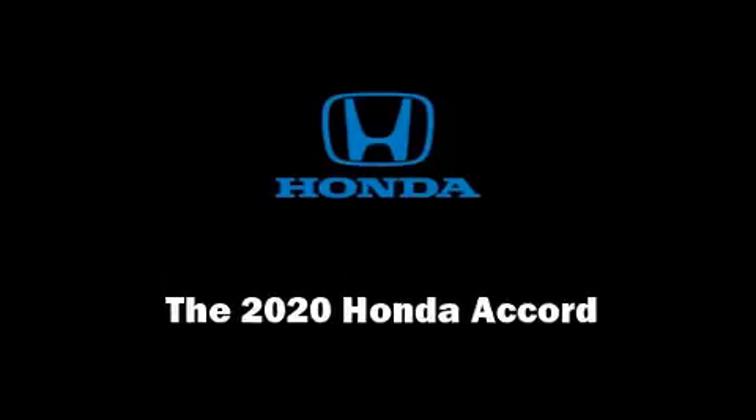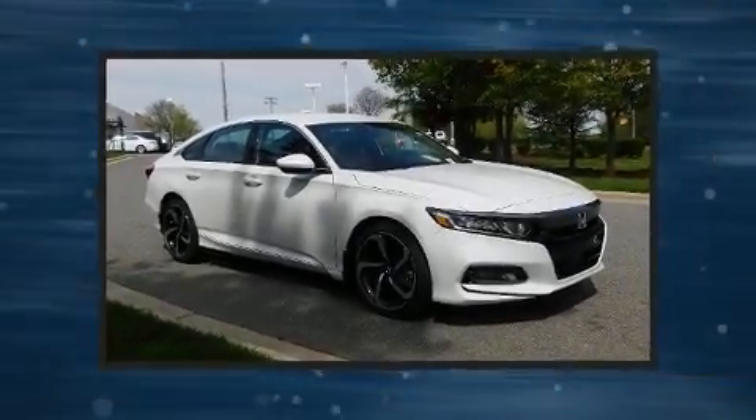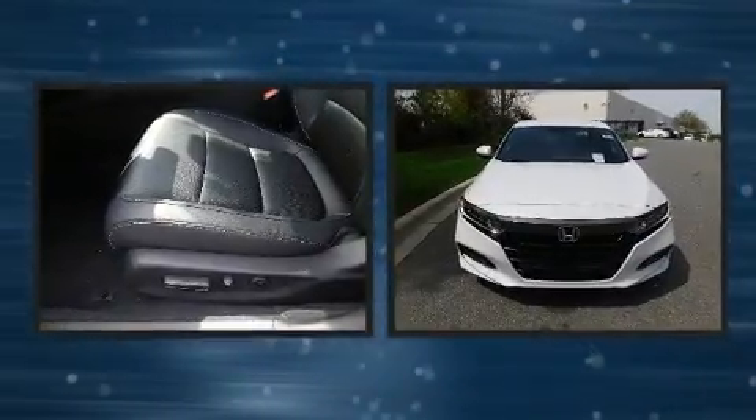Discerning drivers will appreciate the 2020 Honda Accord. This four-door, five-passenger sedan is waiting for you to take home.